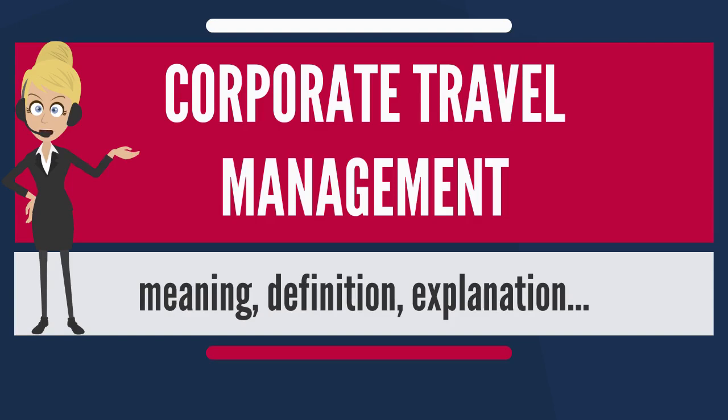The advantages of global consolidation lie in the power of numbers the company is able to bring to the table — the advantage of global volume when negotiating with suppliers. These negotiations could include airlines, hotel chains, individual hotels for specific reasons, car rental companies, etc. The main goal of global consolidation is to create savings in the company's T&E budget.